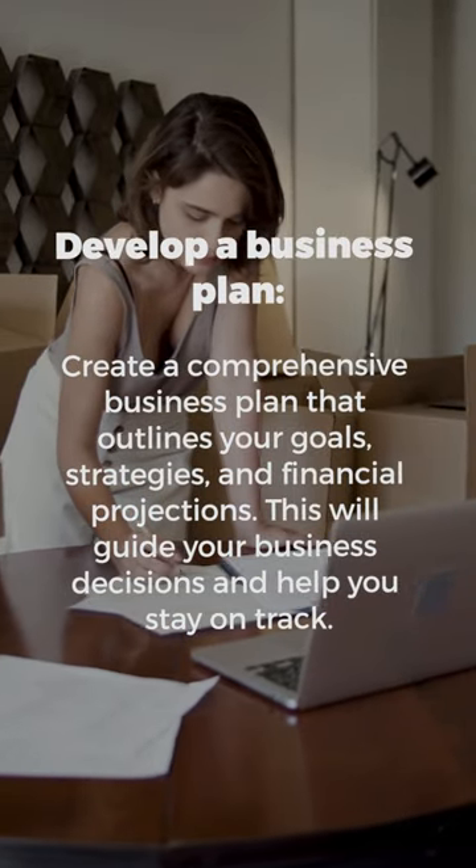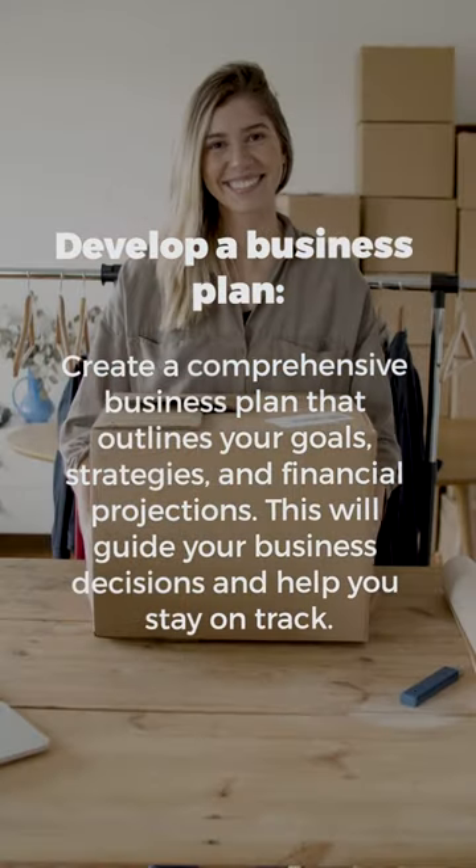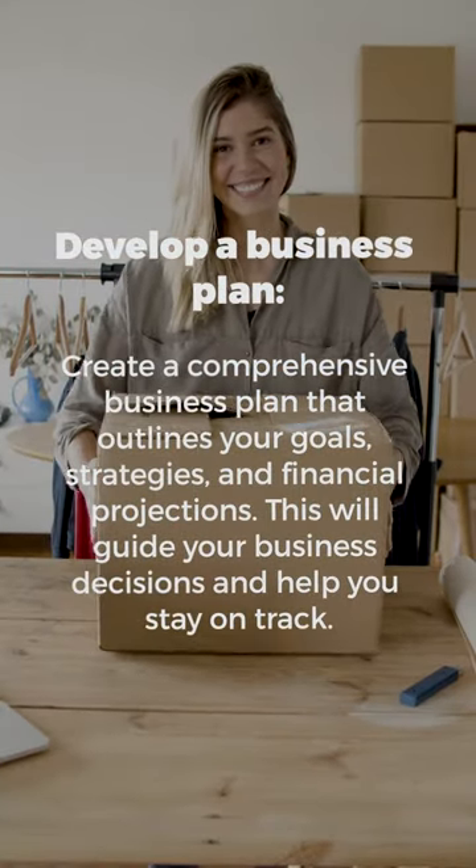Create a comprehensive business plan that outlines your goals, strategies, and financial projections. This will guide your business decisions and help you stay on track.